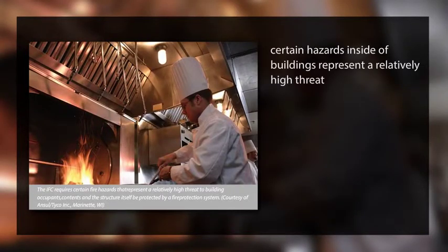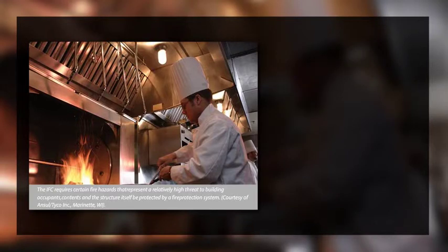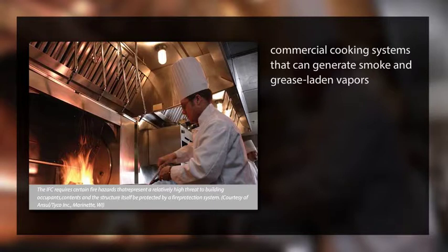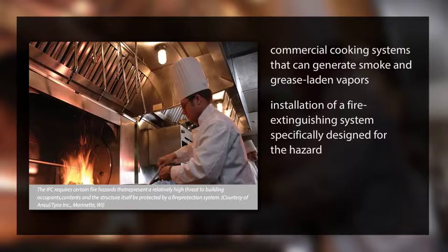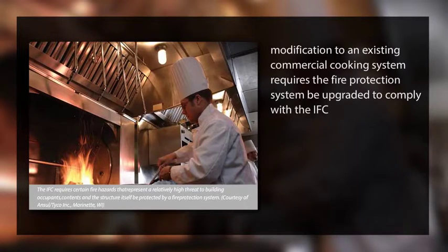Certain hazards inside of buildings represent a relatively high threat to the occupants, the building, and its contents if an unwanted fire occurs. To control the fire risks, the IFC requires the installation of fire protection systems for specific hazards or uses. One example is commercial cooking systems that can generate smoke and grease-laden vapors. Because the smoke and vapors act as fuel inside of the commercial cooking exhaust system, the IFC requires the installation of a fire extinguishing system specifically designed for the hazard. The system is designed in accordance with the applicable NFPA standards and IFC installation requirements. Any modification to an existing commercial cooking system requires the fire protection system be upgraded to comply with the IFC.